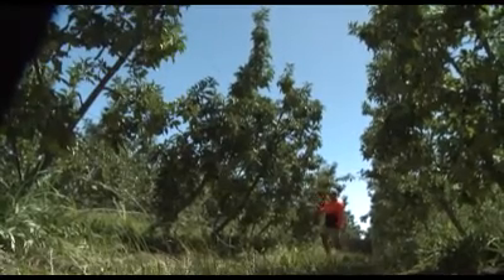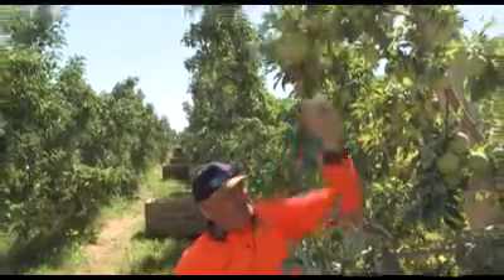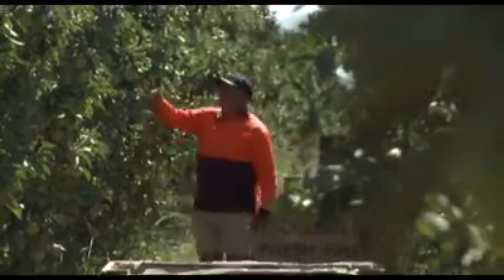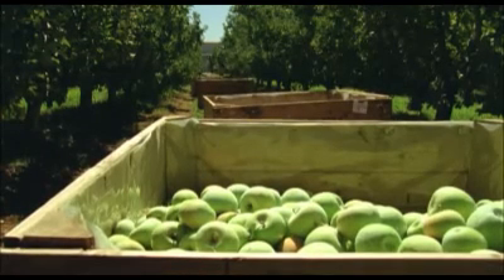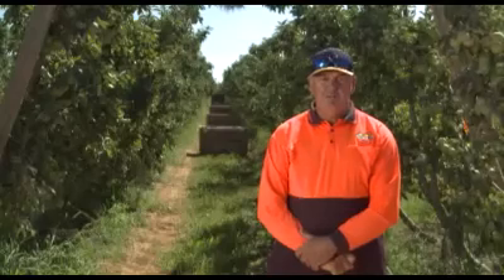We have started this year doing a trial with three different products. We picked out five rows in each trial, sprayed them with different products at exactly the same time with the same techniques. We picked 10 bins of each product and that goes in the cool store and will be graded off, done by an independent person. We'll work out exactly what percentages are up to standard.